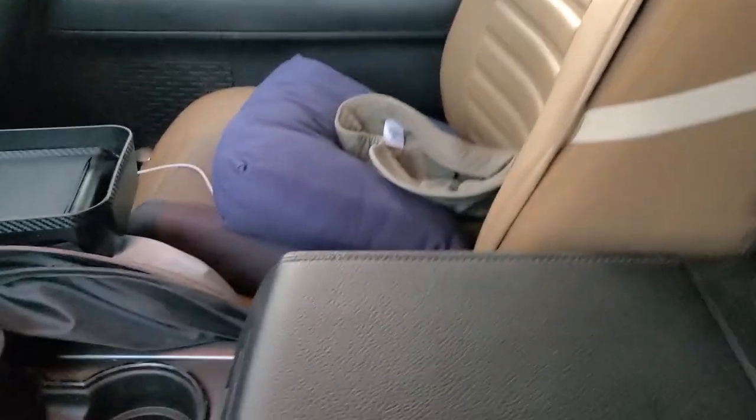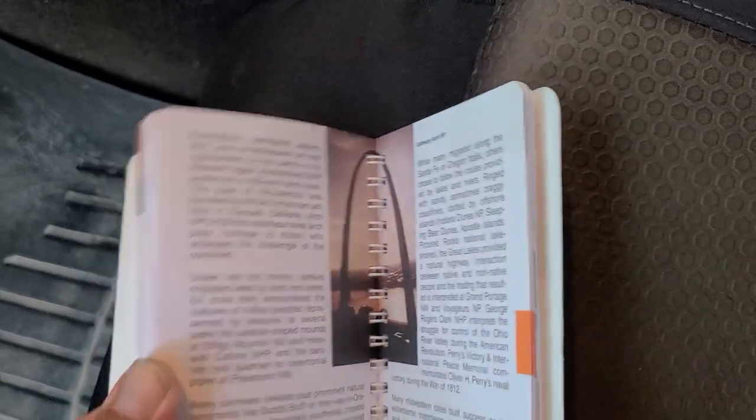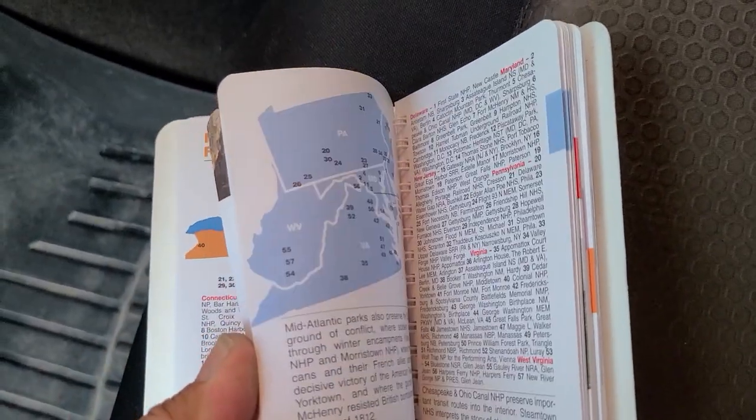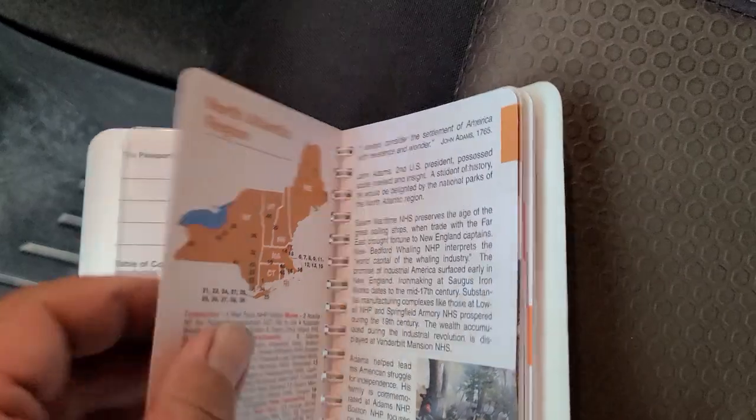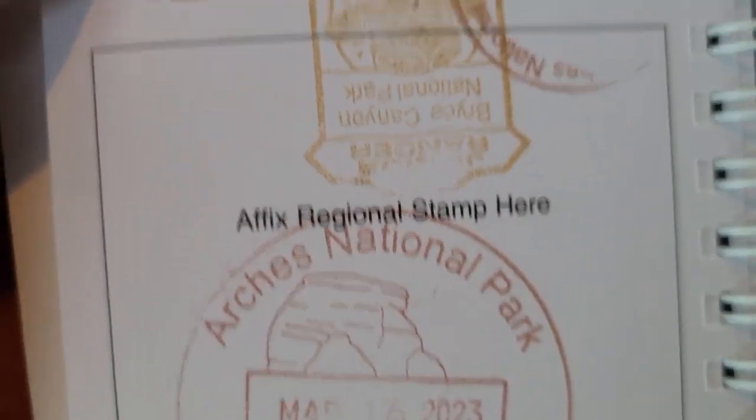In the console, this is my passport to national parks. There's still a lot of places I haven't been. Last time I went — let me show you — yeah, went to Bryce, Zion, and Arches.